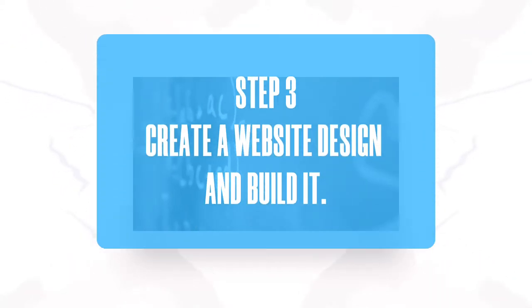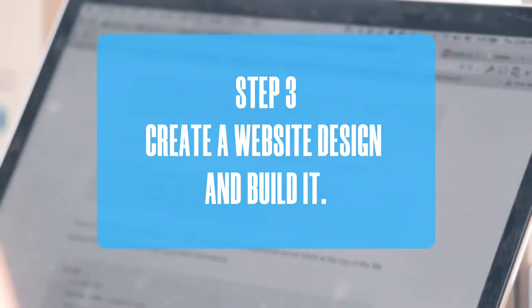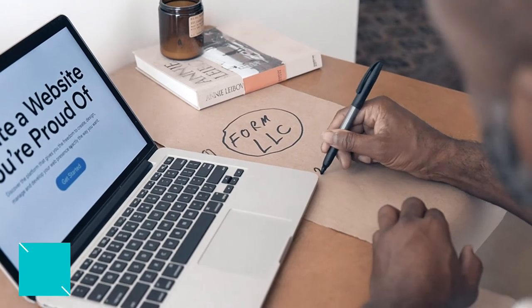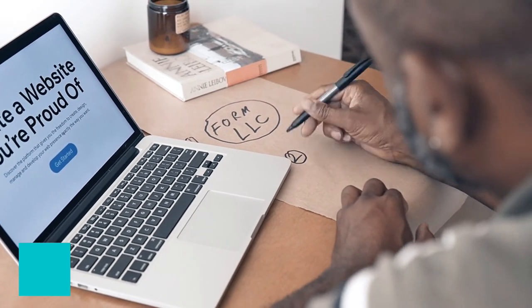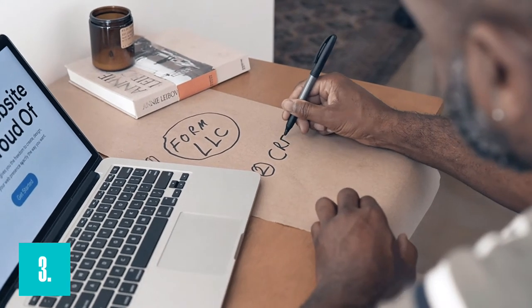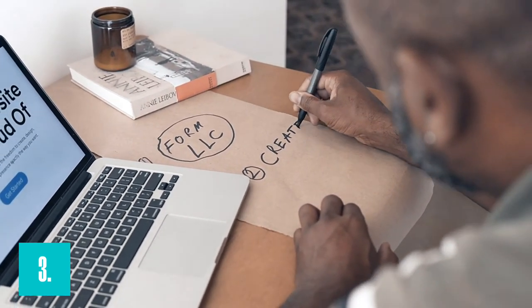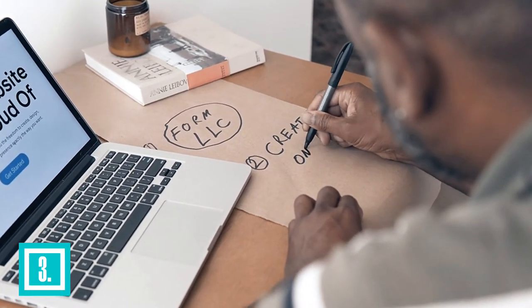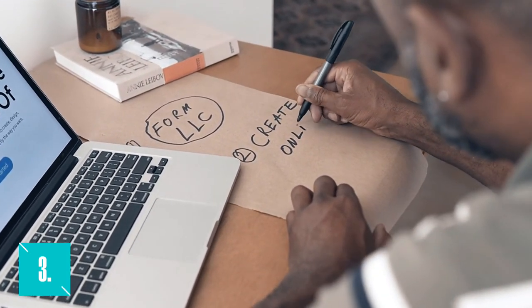Number 3: Create a Website — Design and Build It. You're ready for your small business web design now that you've nailed down your market, product, and selling procedure. Always remember to keep things simple. You have less than 5 seconds to capture someone's attention. If you don't, they'll vanish, never to be seen again.